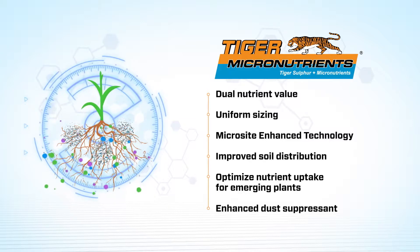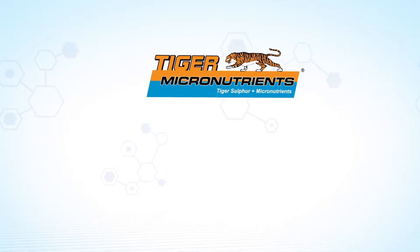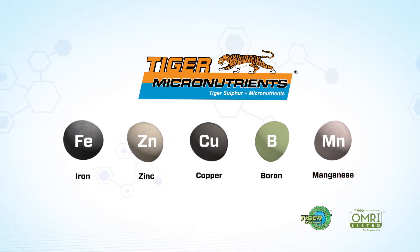This optimizes nutrient uptake and plant performance from emergence through harvest. The TIGER Micronutrients portfolio includes iron, zinc, copper, boron, and manganese formulations, as well as a broad range of crop-specific mixes.